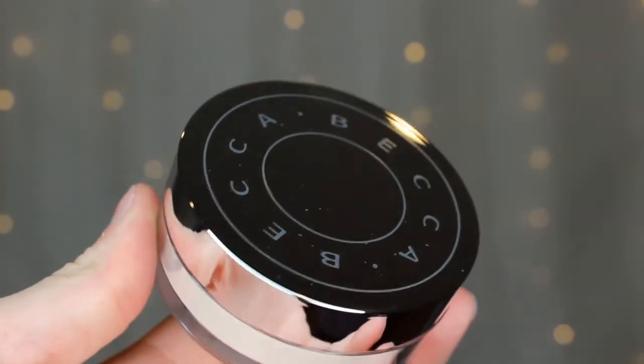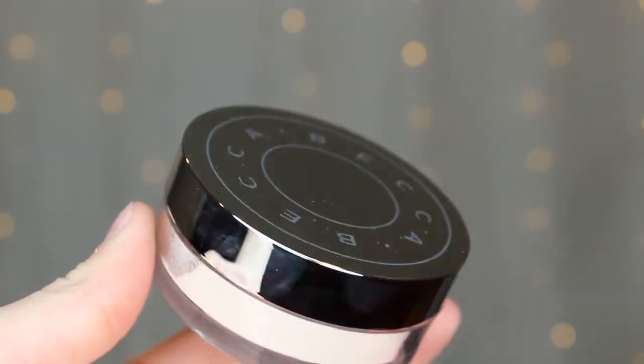Next thing I got is this Becca Hydra Mist Set and Refresh Powder. I've seen a lot of people talk about this recently and I wanted to try it for myself. It's a powder that's made up of about 50% water. I've tried it once so far and when you put it on your face it does feel kind of cold and wet — a very interesting feeling. I do want to test this out more and see if I really like it.